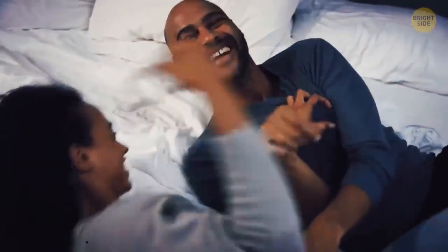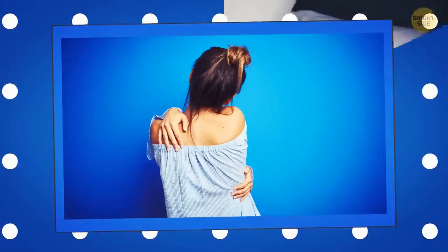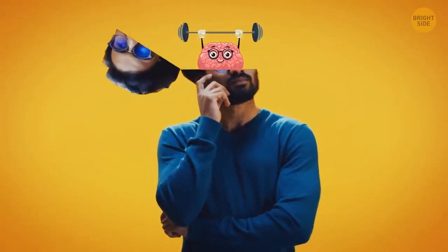Tickling is bound to cause a laughter reflex, but nothing will happen if you tickle yourself. That's because there will be no element of surprise — your brain knows what you're going to do.